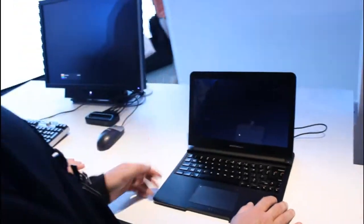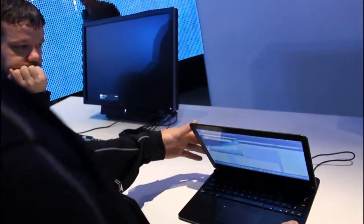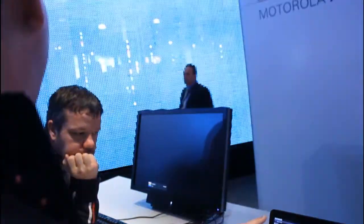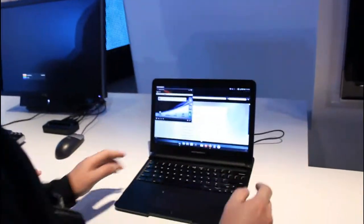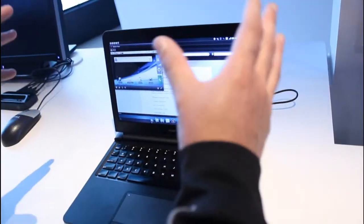You see how fast it loads up? So it's basically turning your phone into your laptop. You have your full phone display experience here, including Flash, all that kind of good stuff. It's powered by the phone, so it's just a host.